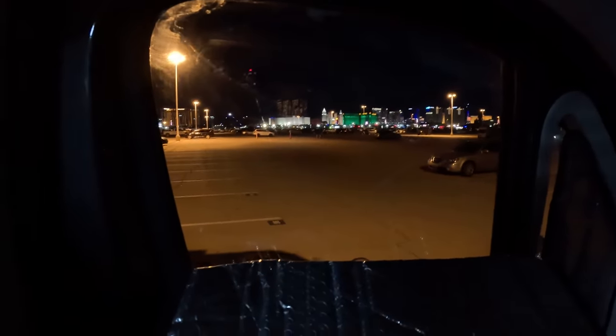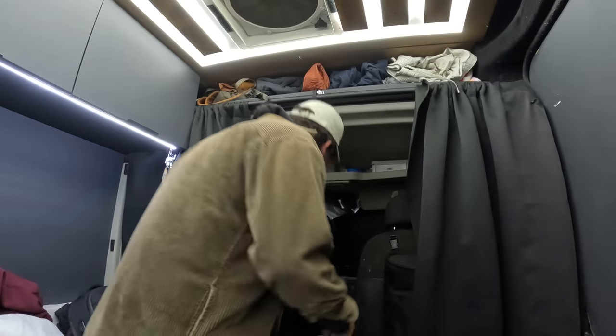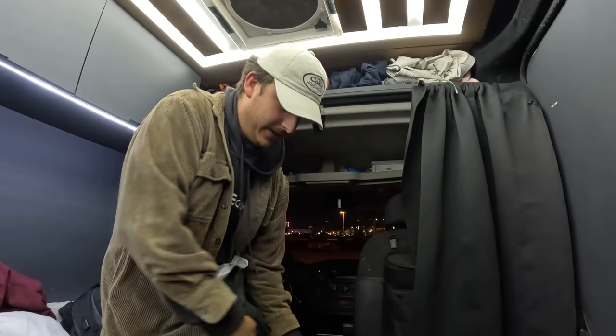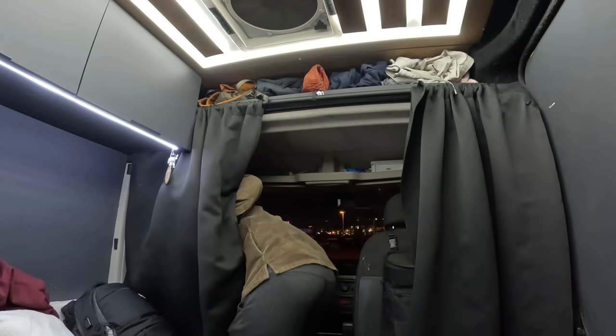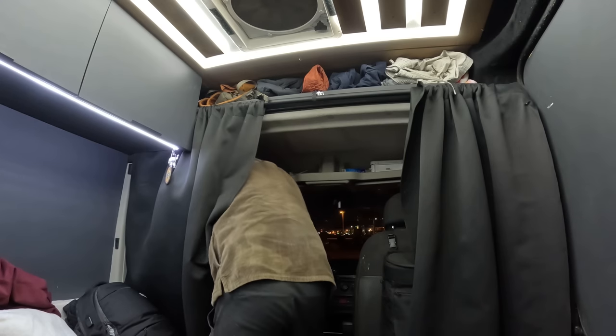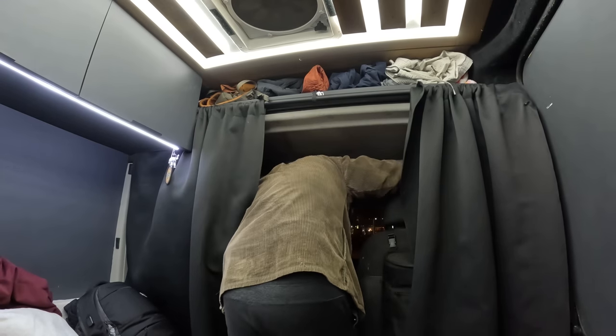We've made it back to the van after a long five or six days hanging out with family, friends, and my girlfriend — it was really nice to see everybody for the holidays. Now we have to leave the airport parking lot outside Vegas and find a spot to stealth camp in tonight that is not a casino. I've flown in and out of Vegas so many times that I have a few go-to spots, and tonight I'm going to a nearby shopping center with a 24-hour Planet Fitness.